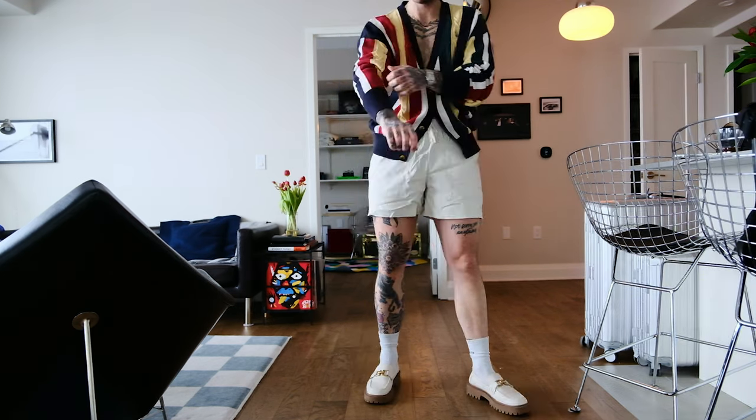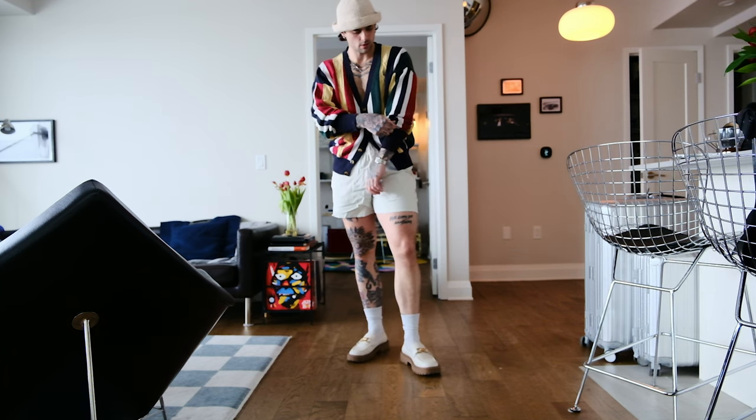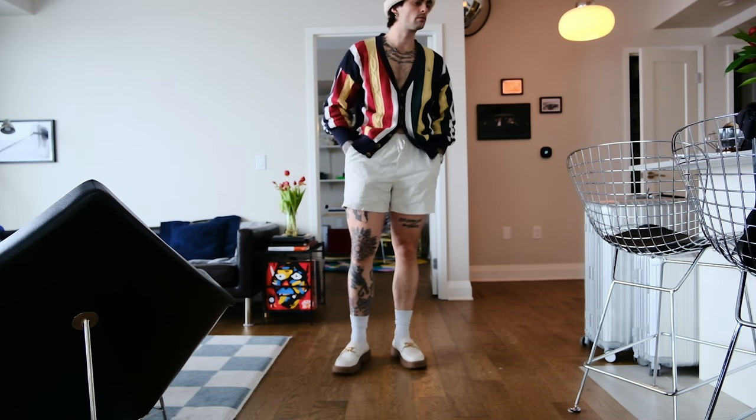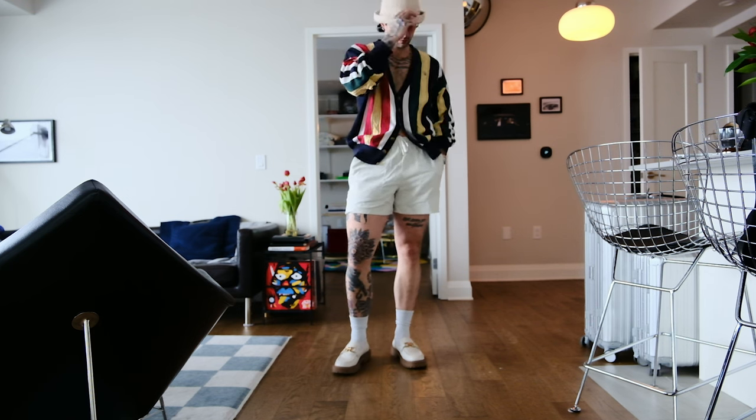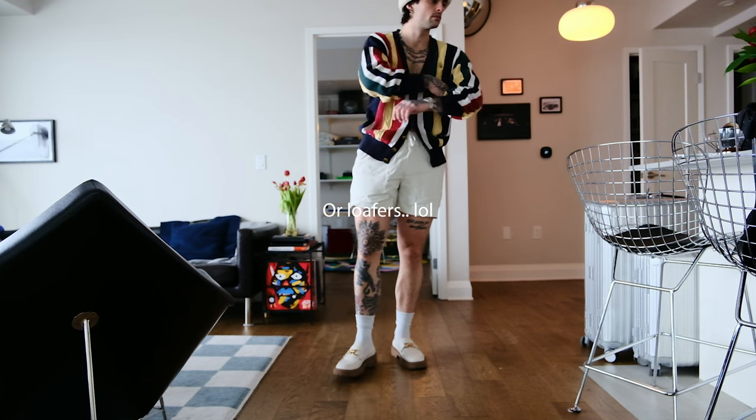Another outfit with shorts — these ones I got from Lululemon. Pairing them with this old cardigan that was my dad's and now belongs to me, which I absolutely love and don't wear enough. I think this is a great outfit. On the feet, we'll go ahead and put on some sneakers with some socks.